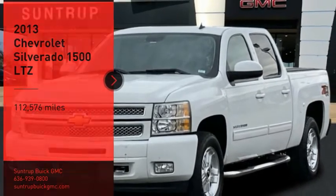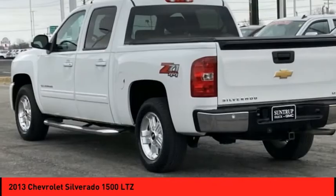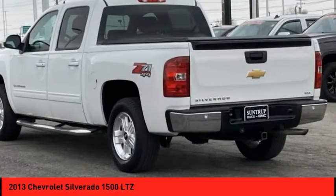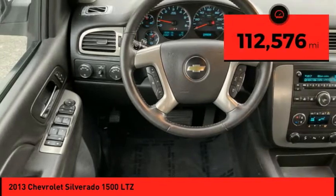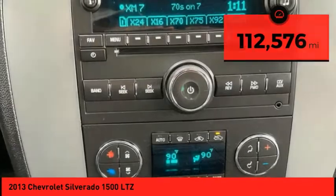Come test drive the 2013 Silverado 1500. The Chevy Silverado 1500 has the lowest cost of ownership of any full-size pickup. This vehicle has less than 115,000 miles. Here are some of this vehicle's great options.